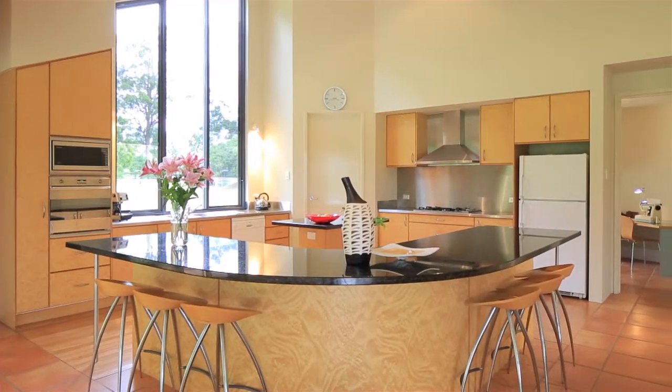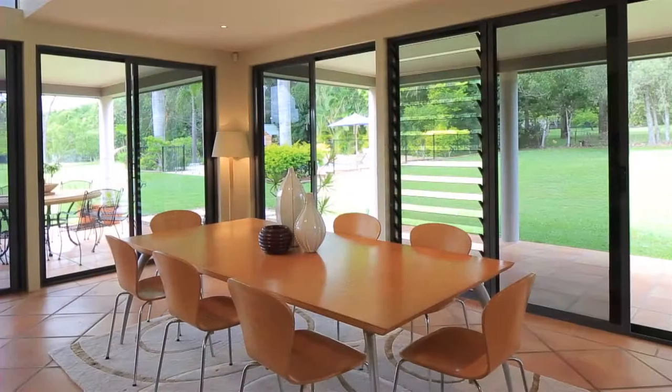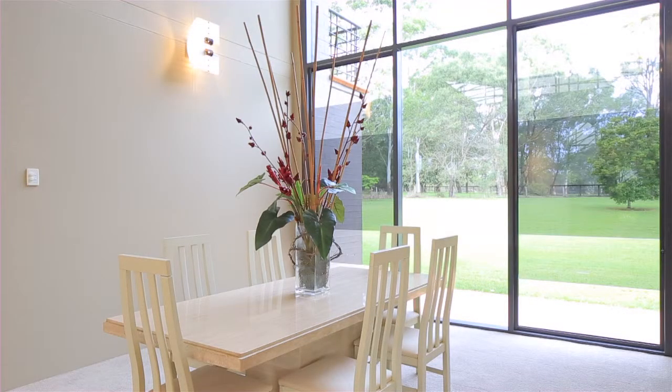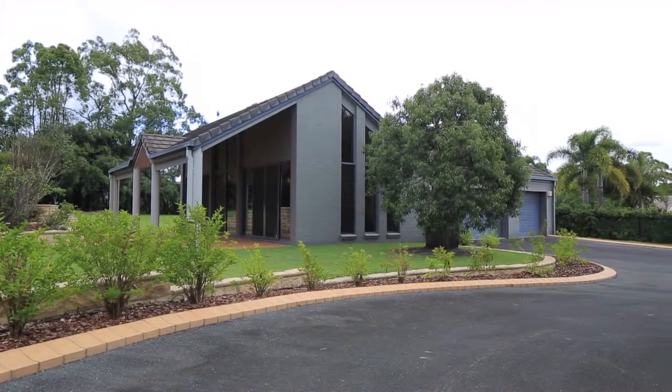Spacious is an understatement with this sprawling 712 square metre floorplan, with formal and casual living and entertaining areas. Other exceptional features include a cellar, study with built-in library, and fully contained granny flat.